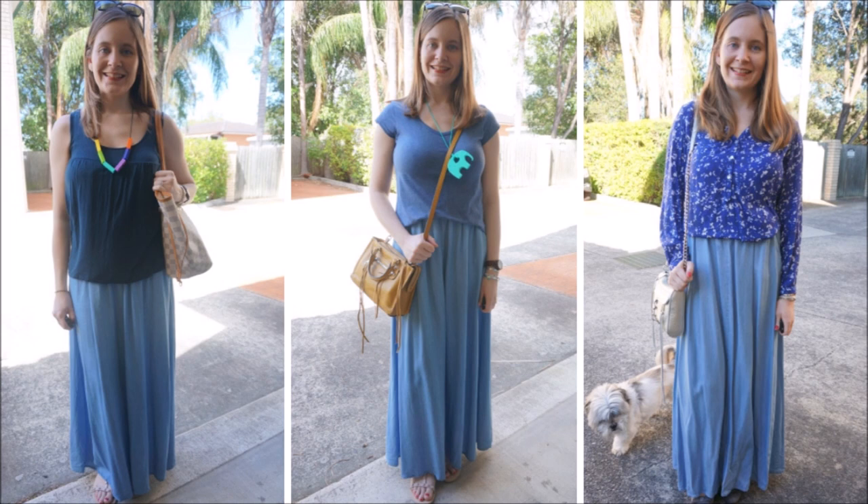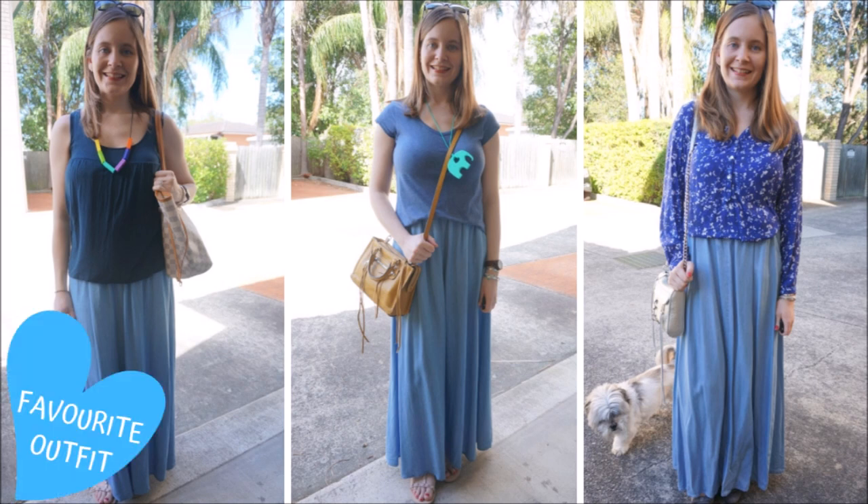The great thing about a chambray maxi skirt or any basic block colour maxi skirt is that it's a single column of colour. It's perfect to extend this column effect further by wearing a similar coloured top. That creates a nice monochromatic outfit, and being petite I think it helps me look just a little bit taller as well. You can see in these three outfits that the blues don't need to match exactly — you're just pairing two similar coloured pieces together.